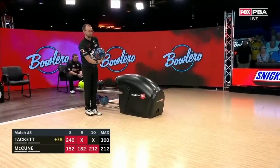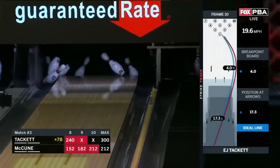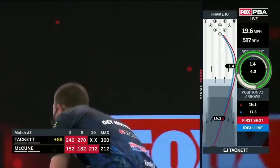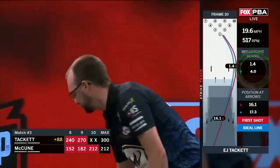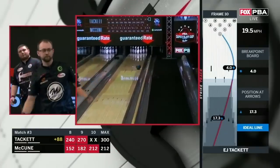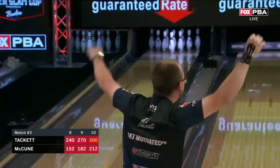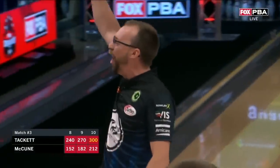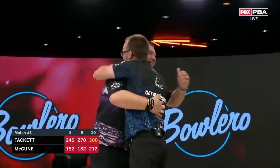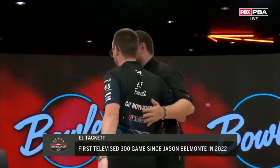Needs two more. All the way back to the pocket for 11 in a row. EJ Tackett — 300 game! Angel better! Incredible! Thank you, man — I appreciate that so much. Thank you so much. You did great, man.